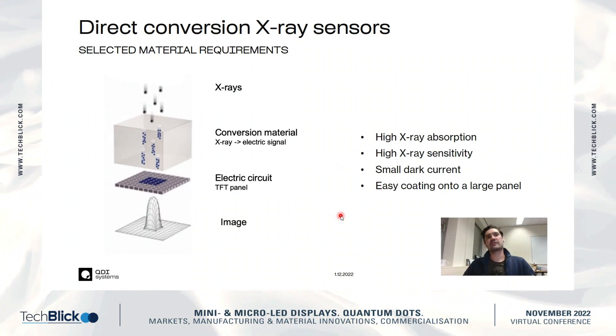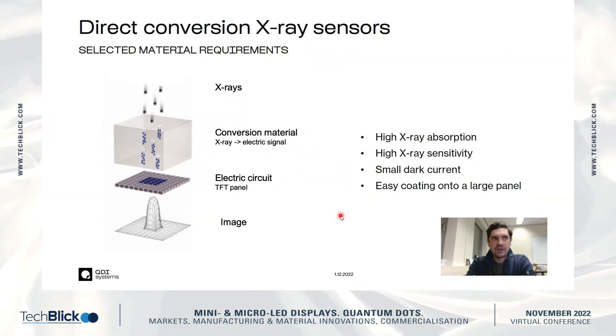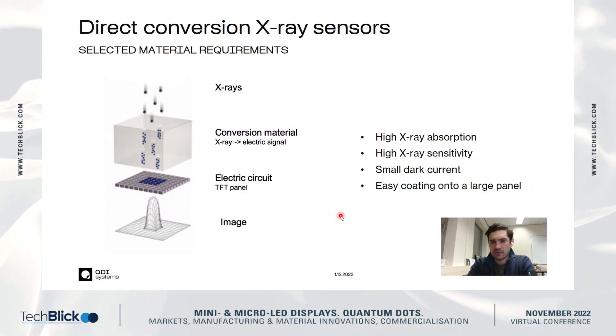Here are some selected material requirements important for a good X-ray sensor. First is high X-ray absorption — X-rays are a scarce resource; you don't want to miss X-rays because that would bring more dose to the patients and lower image quality, so you want to absorb everything. Second is high X-ray sensitivity: you want to get more charges per unit of dose to get a better image.